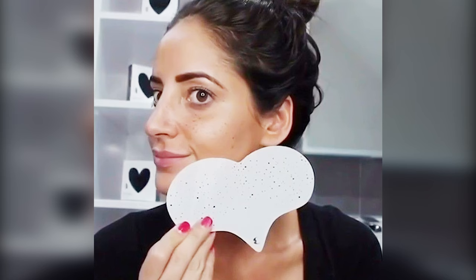It goes without saying that this is one faux freckle hack you should definitely not try at home. Instead, consider investing in a freckle stencil, which allows you to channel your inner Megan Markle with makeup.